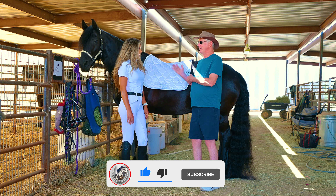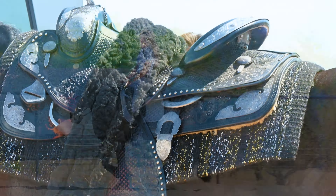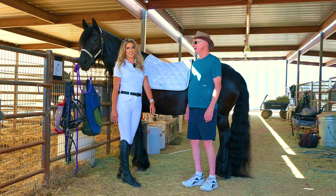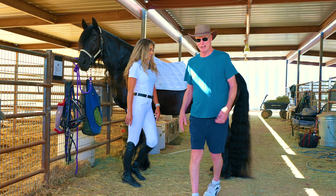We're going to saddle him up. Are you riding English or Western? I'm riding dressage first. I do have a Western saddle, so we can do that too if that's something you'd like to see, but he does both.